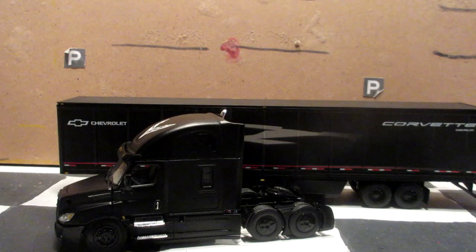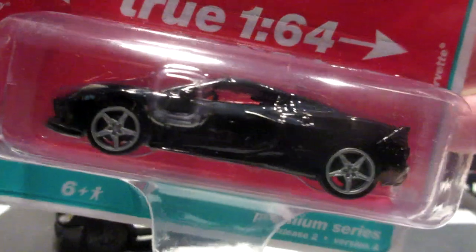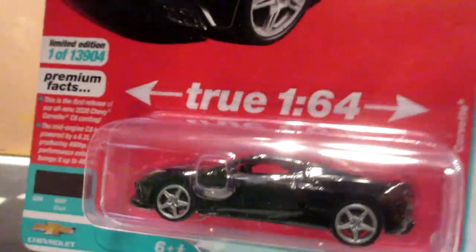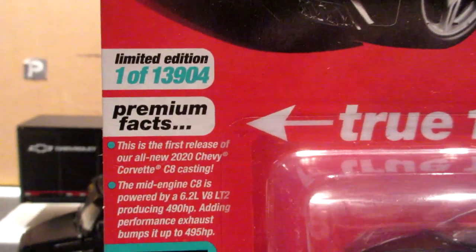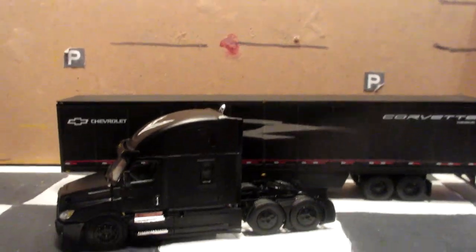I picked this Auto World 1:64 scale C8 Corvette to go with it — a beautiful 1:64 scale replica of this American sports car. Here's the artwork on the Auto World box, and this one is limited to 13,904 copies for the world, so if you want a sample to go with your DCP truck, pick one up before they are gone.